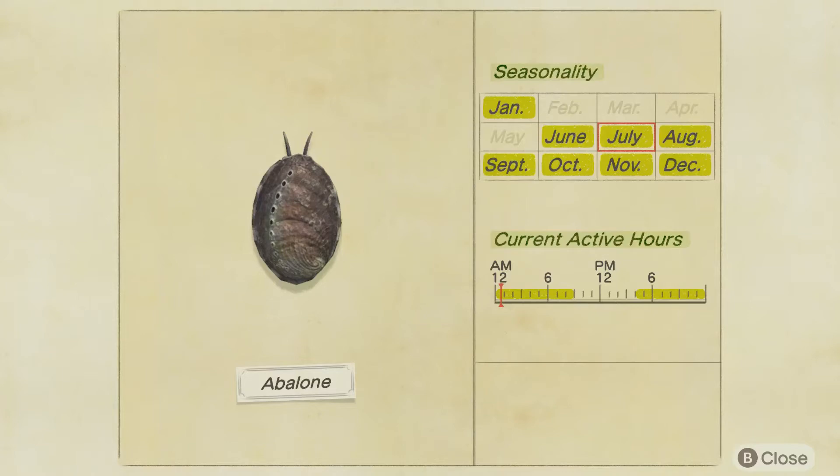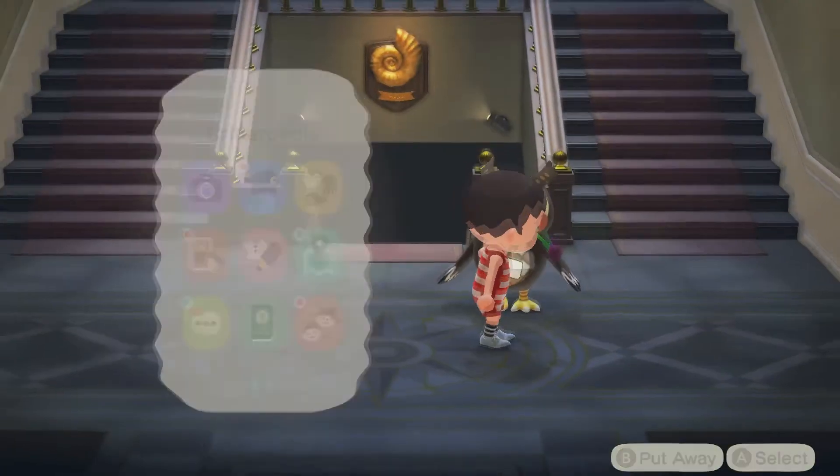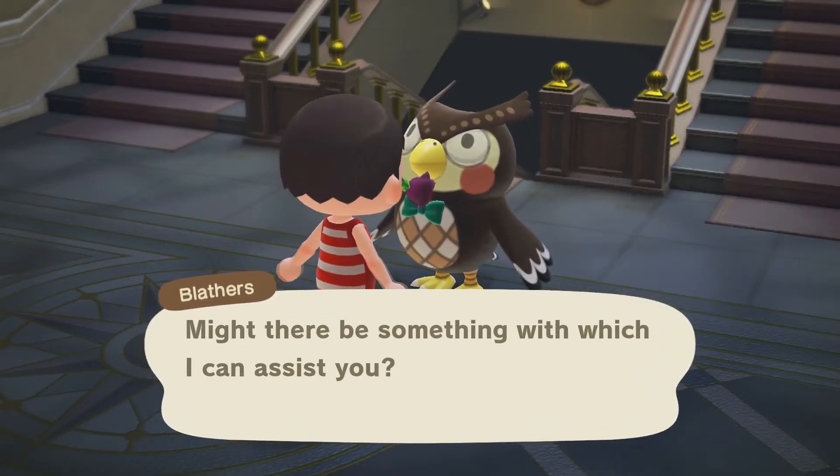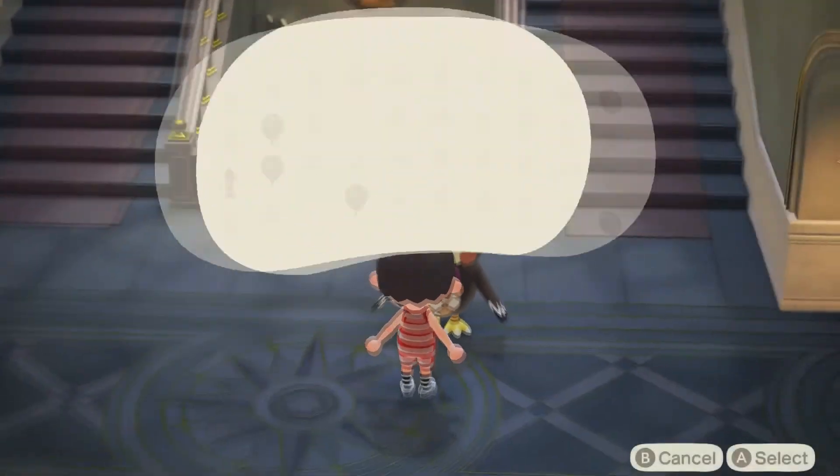Abalone is available from June to January in the northern hemisphere, and you want to be trying to catch this at night. Let's give it to Blathers and see what he has to tell us about the abalone.